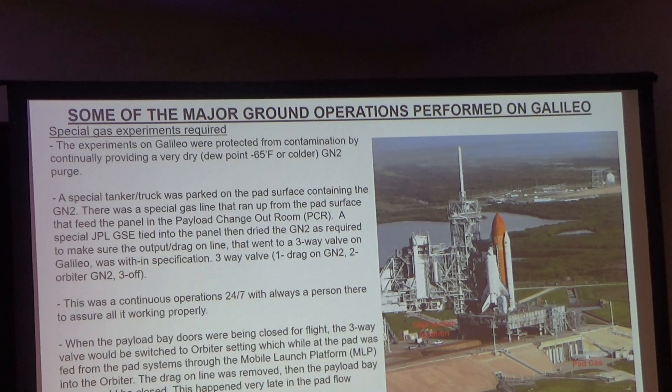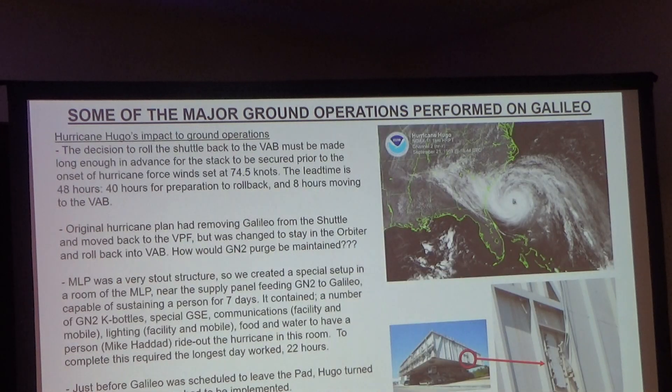This system worked very well until Hurricane Hugo appeared and was heading right for Florida. For every payload flown, they had a hurricane plan — what happens if there's a hurricane, and what steps to follow. For Galileo, the initial idea was to pull it back out of the shuttle and send it back to the VPF to hunker down there.